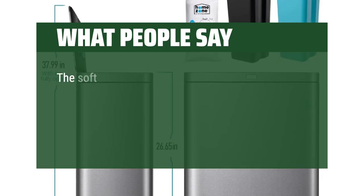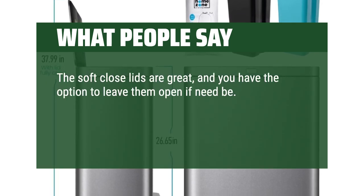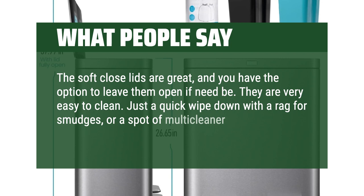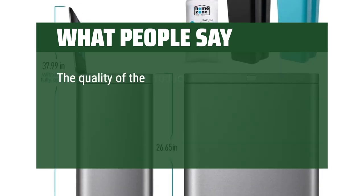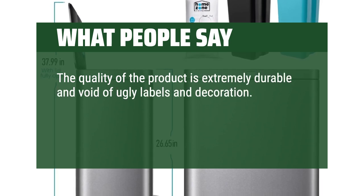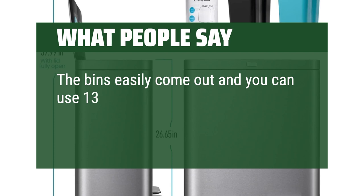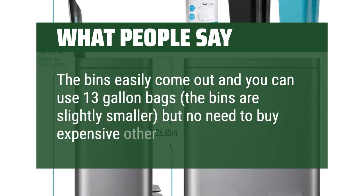What people say: The soft-close lids are great, and you have the option to leave them open if need be. They are very easy to clean — just a quick wipe-down with a rag for smudges, or a spot of multi-cleaner on a rag for any spots is more than sufficient. The quality of the product is extremely durable and void of ugly labels and decoration. The finish is the perfect in-between of matte and gloss and doesn't attract fingerprints. The bins easily come out and you can use 13-gallon bags — the bins are slightly smaller, but no need to buy expensive other bags.